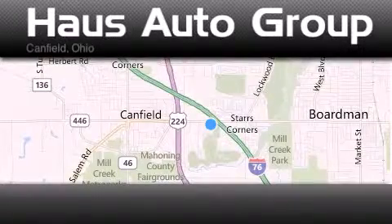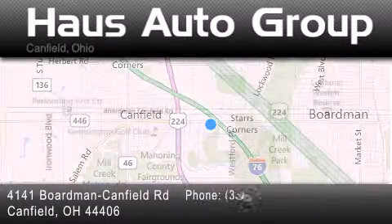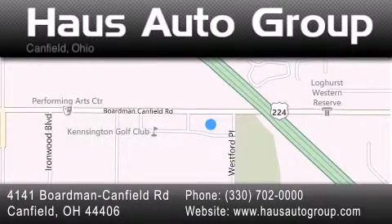Thank you for considering House Auto Group for your next vehicle. If you have any questions, please visit our website, give us a call, or stop by our dealership, located at 4141 Boardman Canfield Road in Canfield.